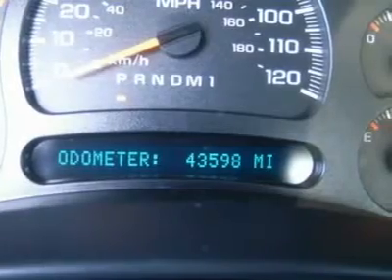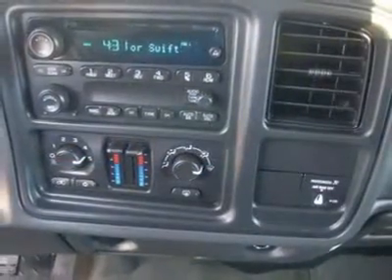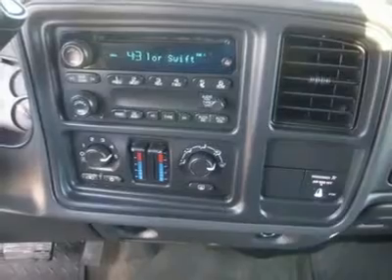Very, very clean inside and out. This is one awesome truck at an amazing price. This is one of the cleanest standard cab long box Duramax diesels you will find anywhere — make your move before this one is gone.